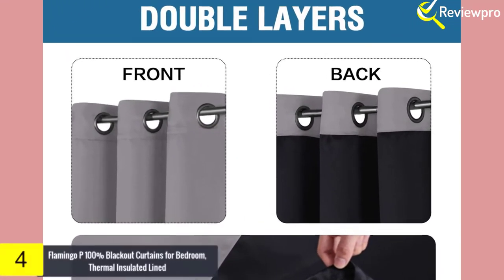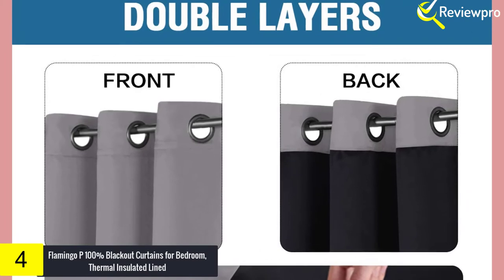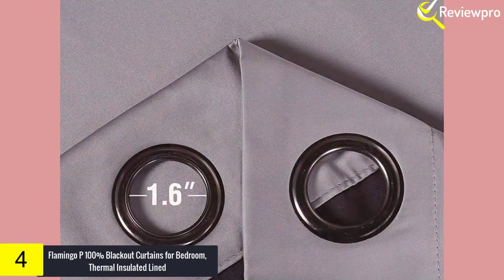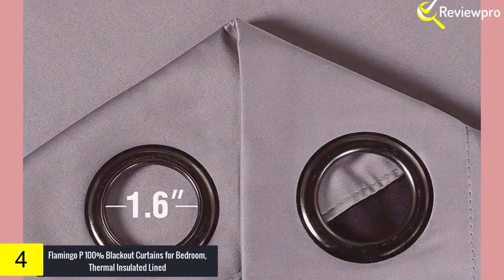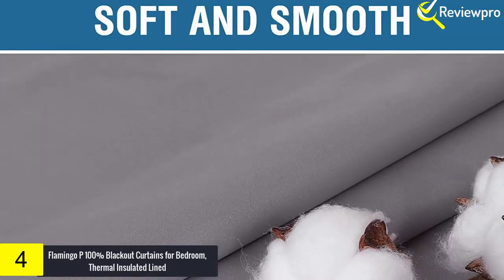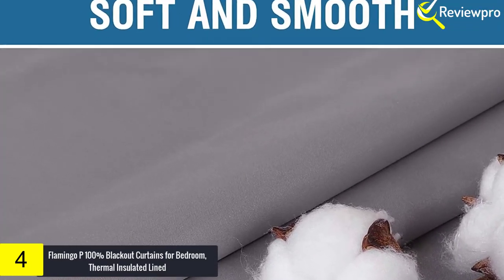Moving on, at number four we have the Flamingo P 100 Blackout Curtains for Bedroom Thermal Insulated Lined. While this may be the priciest out of the lot, it also comes in different colors along with various features. Other than having innovative technology to help block out 100% of sunlight and UV rays, it's also crafted from luxurious materials. While the front of the curtain feels very similar to silk, the back has a thick naturally woven fabric.